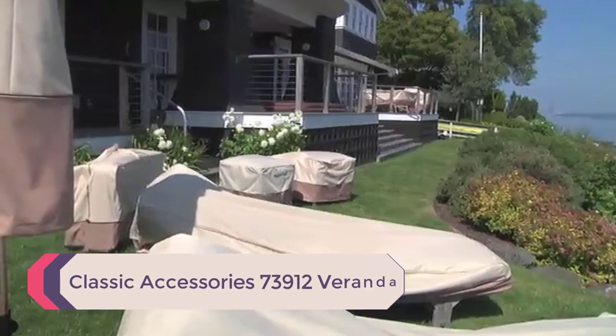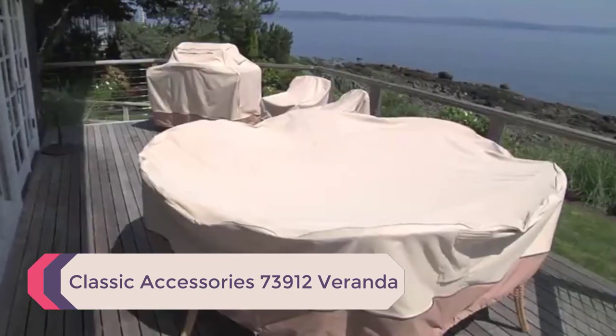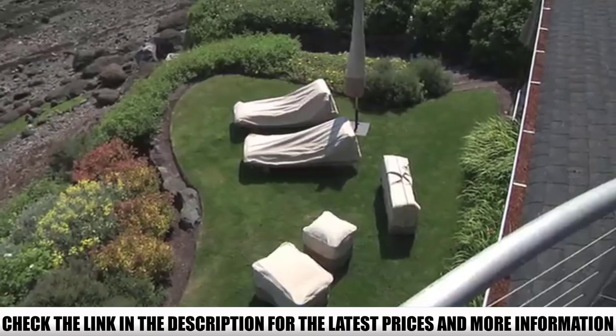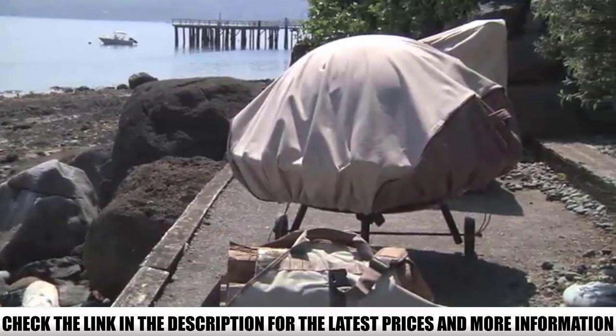Number 4: Classic Accessories 73912 Veranda. This 58-inch BBQ Grill Cover is another top-rated grill cover, reputed to provide an astonishing look and finish. These Veranda covers feature interior seams and high-density seams for additional strength and longevity.